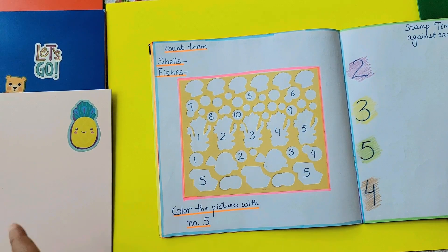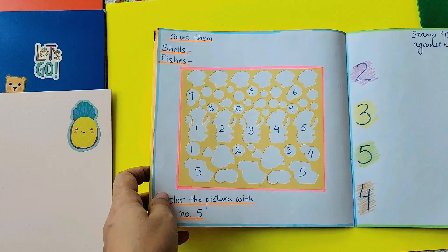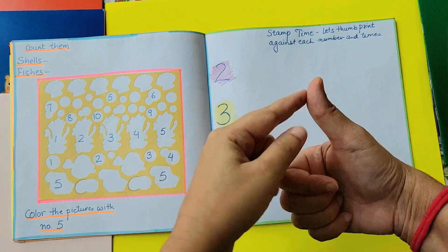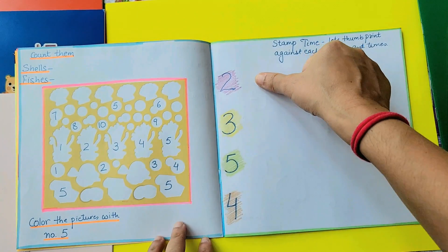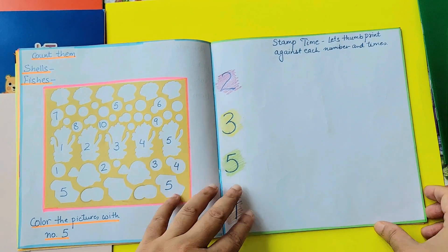A great fun activity for a child to explore numbers and still do coloring, counting, and exploring new things. Stamp time — let's thumb print against each number. You can make sure you have some kind of color on your child's thumb, and while it says two, they can thumb print two times; three, five, and four.